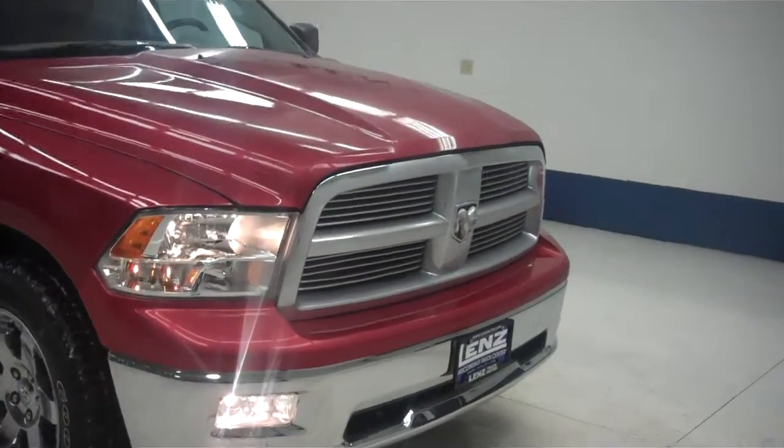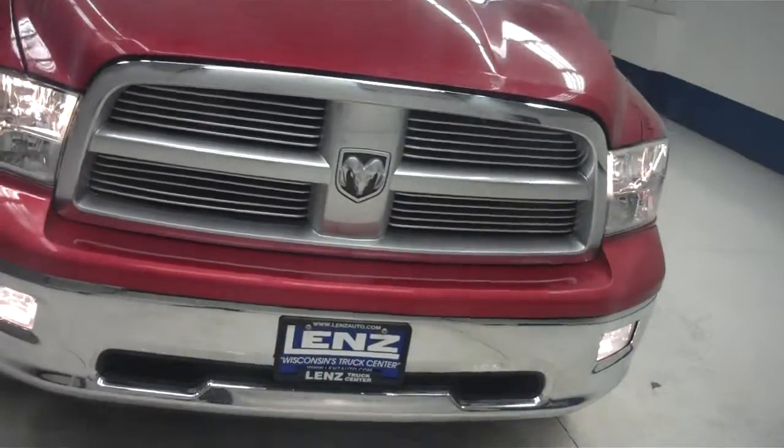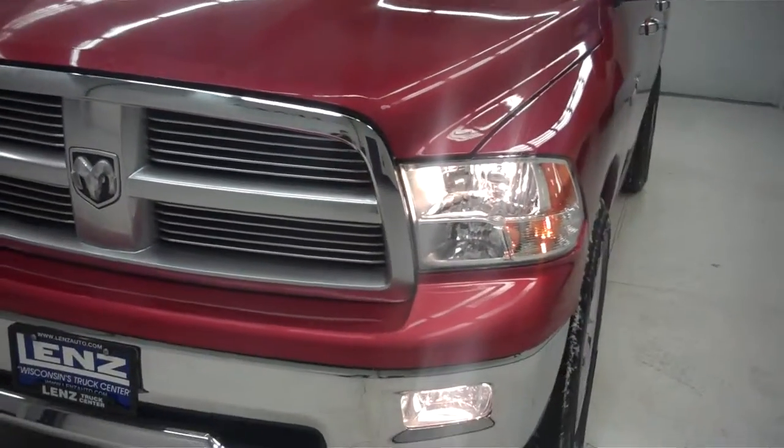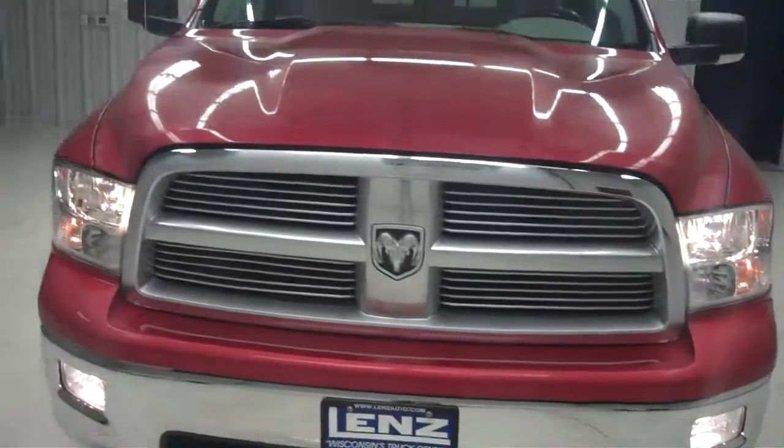This is stock number B5076, a 2010 Dodge Ram 1500 crew cab, short bed, in inferno red with a 5.7 liter Hemi V8 and only 36,000 miles on this vehicle.